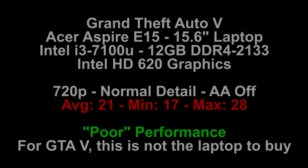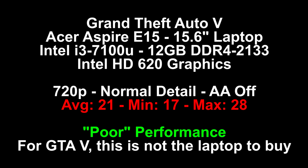Let's look at the results: an average of 21 frames per second, a minimum of 17, and a max of 28. This was actually pretty poor performance. On the $350 E15 laptop, this is not the game you want to be playing on it — it just isn't there.